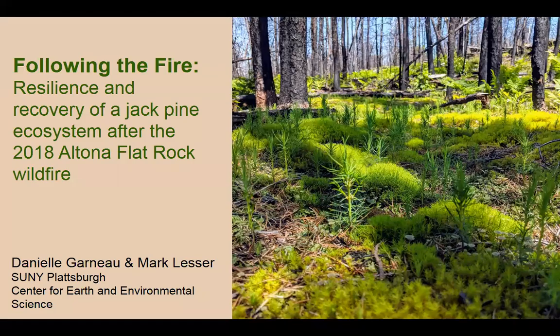Happy to be giving this presentation. I apologize to everyone that our video isn't working so you don't get to see us — we got all dressed up for nothing. What we're here to talk to you about today is this 2018 fire that occurred at the Altona Flat Rock in New York, and we'll get into that in just a minute.